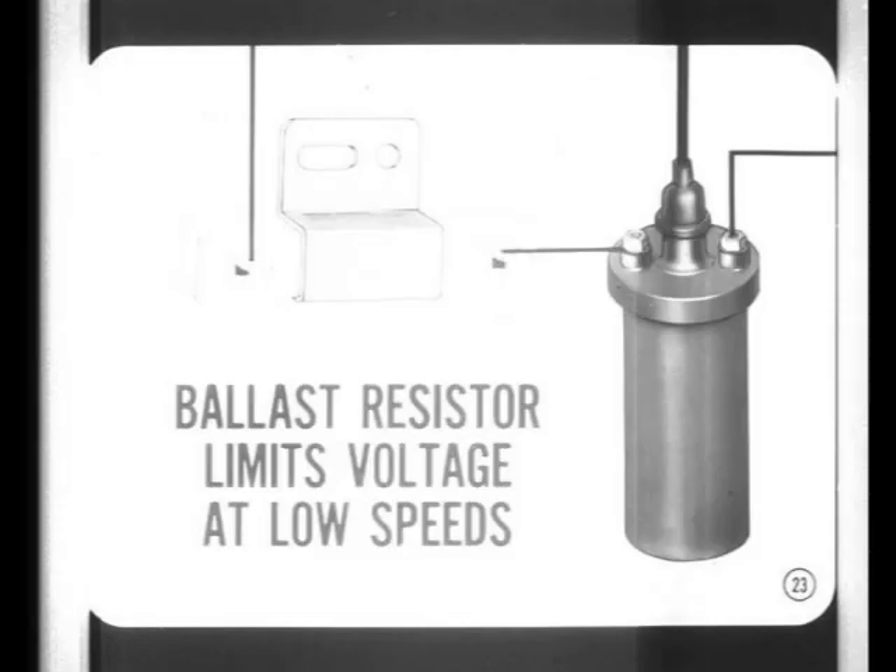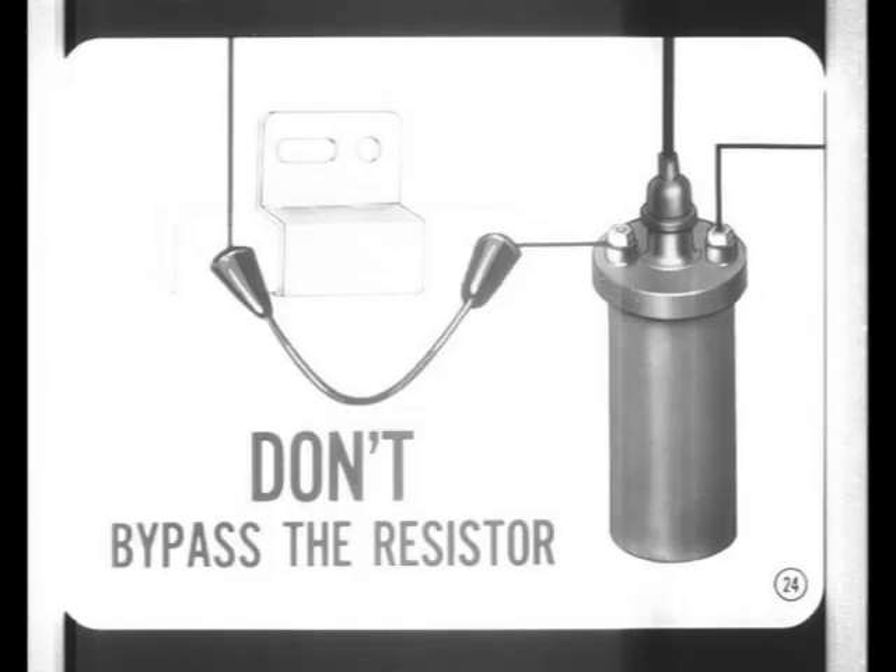A special ballast resistor is connected in series in the primary circuit. It limits voltage at low speeds, but allows an extra margin of ignition voltage for high-speed driving. Limiting low-speed voltage increases ignition contact life and lowers coil operating temperatures. Don't try to cure an ignition problem by using a bypass or jumper around the ballast resistor — you may get a hotter spark at low speeds, but the ignition points won't last very long.